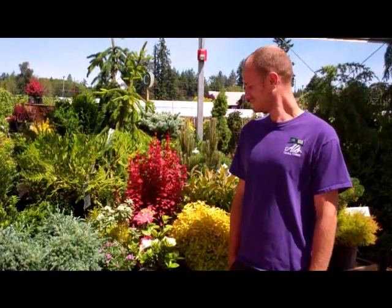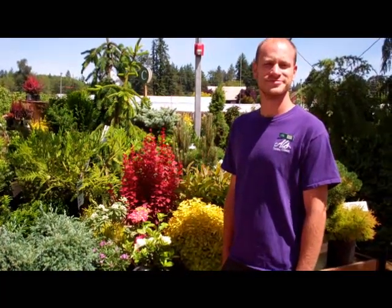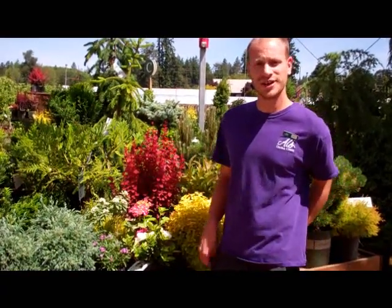Hi, this is Patti and I'm out at Al's Garden Center with Andy. Andy's going to show us some of his favorite shrubs for smaller spaces. Not everyone can be lucky enough to have a great big yard, right Andy? Unfortunately not, but we have some great picks for smaller spaces in your yard that you can do for sun and shade areas.